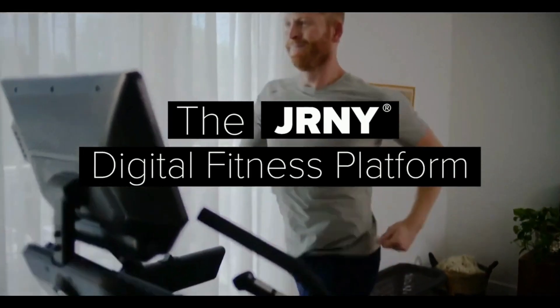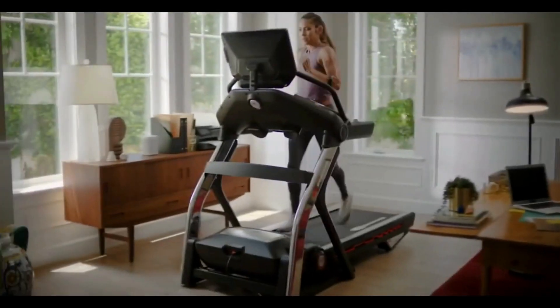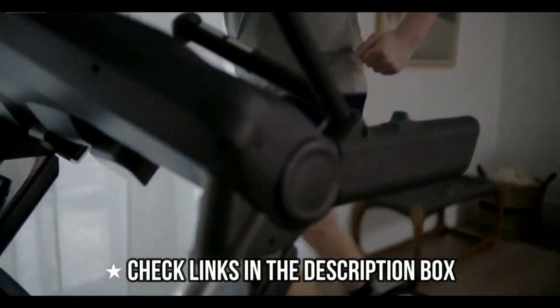The Journey digital fitness platform is designed to keep you challenged for years, even decades — all from the comfort of your living room. A Journey membership keeps your runner's high going, allowing you to explore something new and personalized every day of the week.